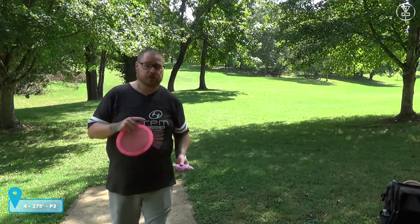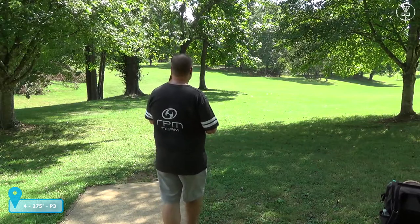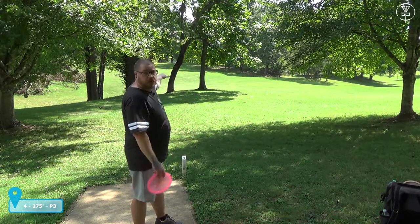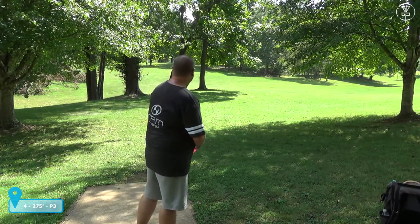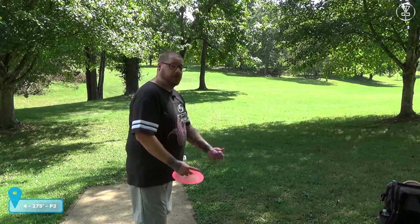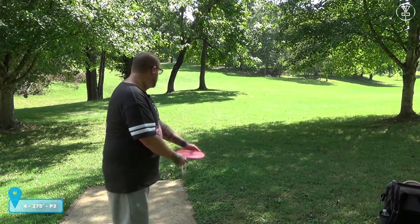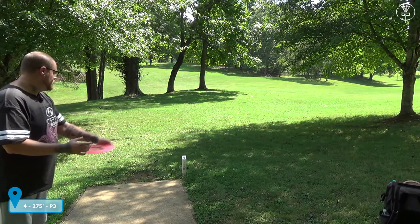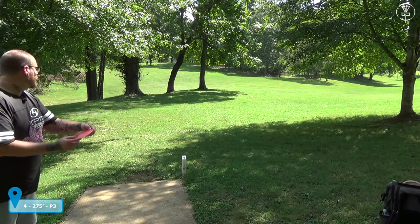Hole four here at Steel Creek — honestly kind of a difficult one for righty or lefty. It goes up through this gap and to the left. I don't think there's really any way to reach it; it's 275 feet and uphill. I'm going to be going with my Peka Peka, try and get some turn on it and flex back at the end — maybe just get up there for an approach shot.